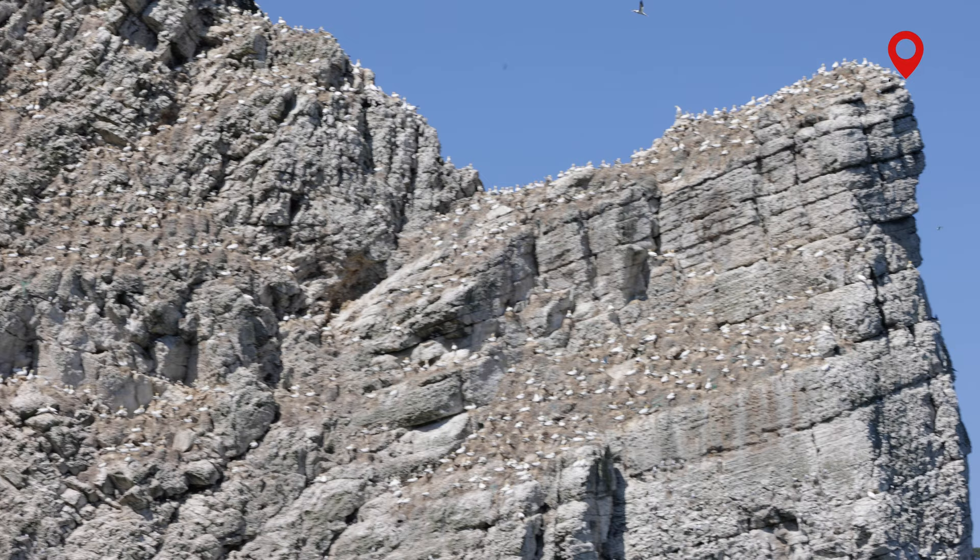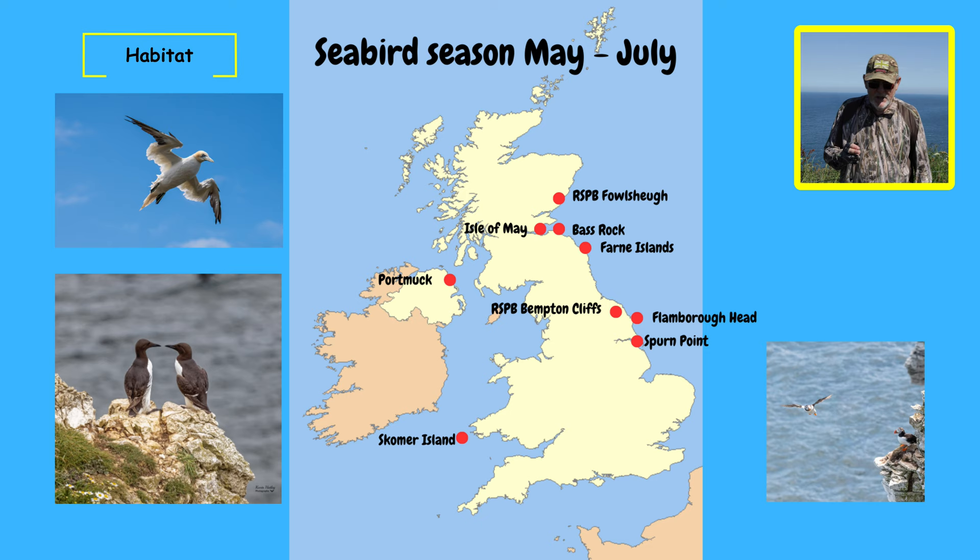When it comes to the habitat and where to find seabirds — 8 million birds, 25 different species — there are lots of places around the coastline and some hot spots where you can find them. It's actually estimated that no matter where you are in the UK, you're no more than 70 miles away from the coast.